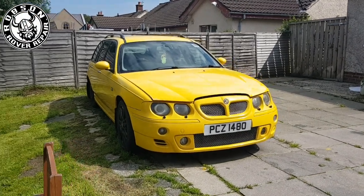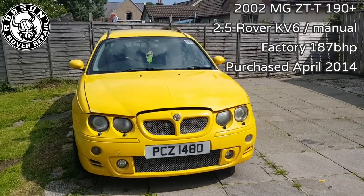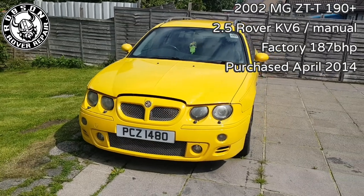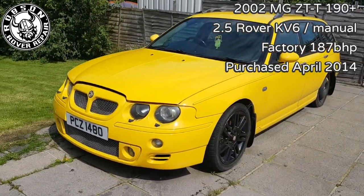This section is about my 2002 MGZTT 190. I got the car several years ago and this will be partly just a brief overview of when I'm recommissioning.